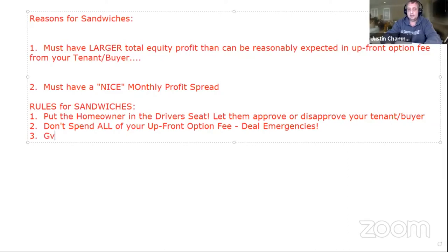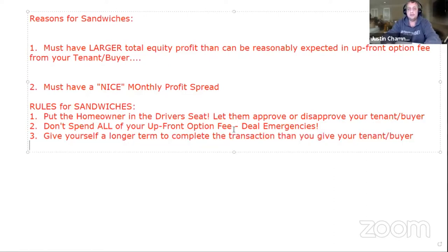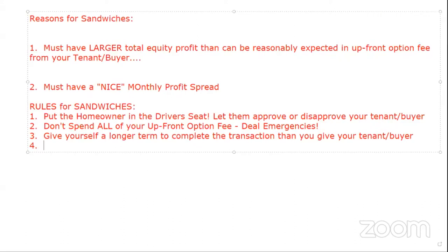The next rule: give yourself a longer term to complete the transaction than you give your tenant buyer. You need enough cushion to protect yourself — so even if the tenant buyer leaves, you have enough time to get another one in.